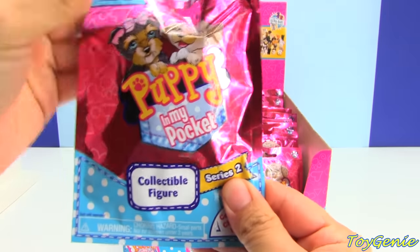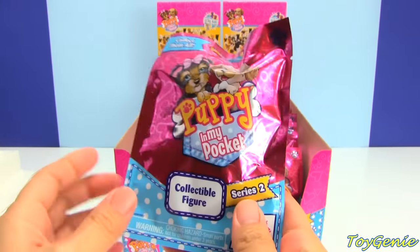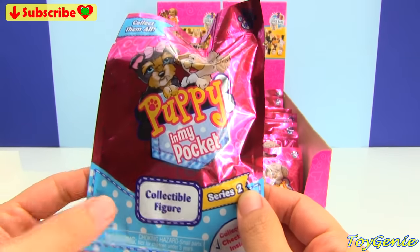Super awesomely cool. The bag itself is almost identical to the original bag, the Series 1 bag. And the only way that you can tell is if you read this little tab right here, and it says Series 2.